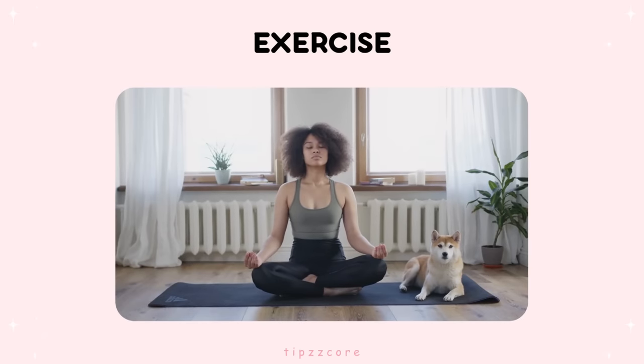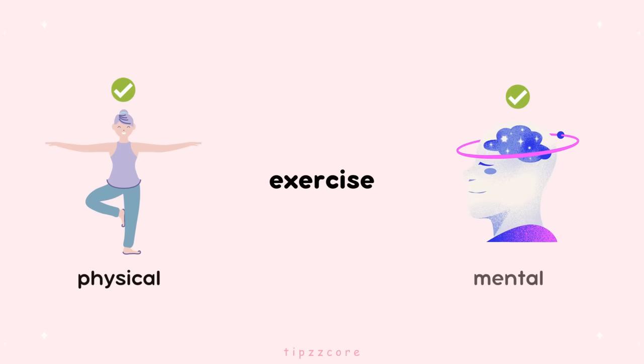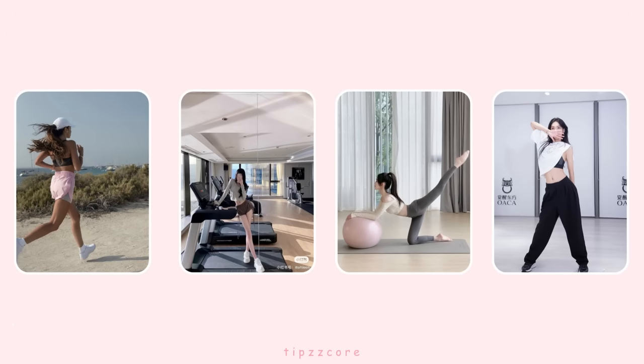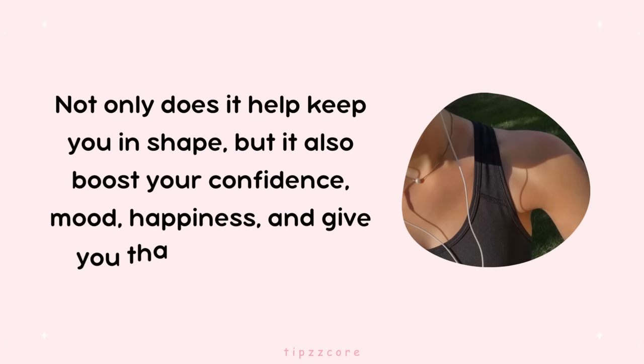Exercise. Let's get moving. Exercise is great for both your physical health and mental well-being. Incorporate regular exercise into your routine, such as going for a jog, hitting the gym, doing yoga, or dancing. Not only does it help keep you in shape, but it also boosts your confidence, mood, happiness, and gives you that natural glow.